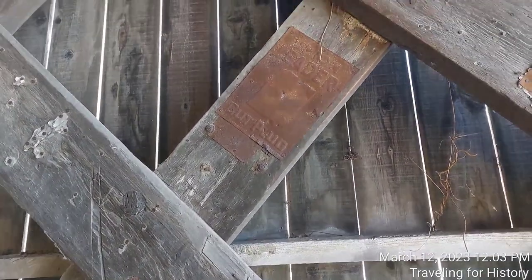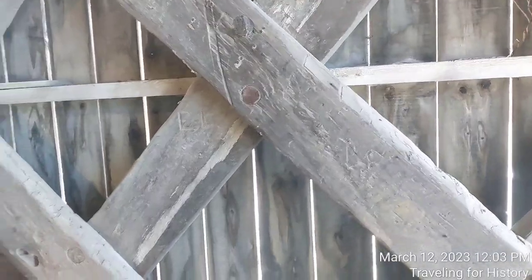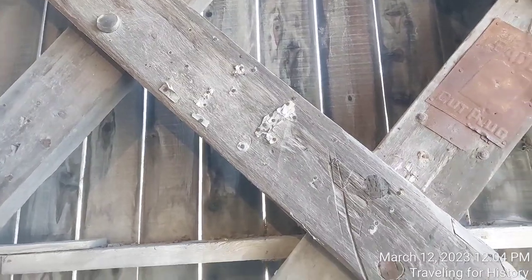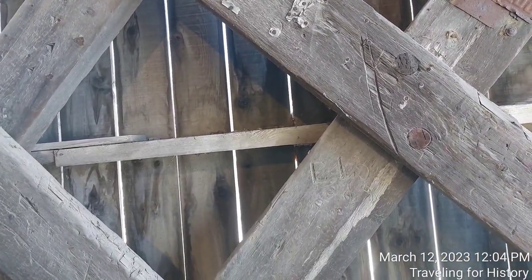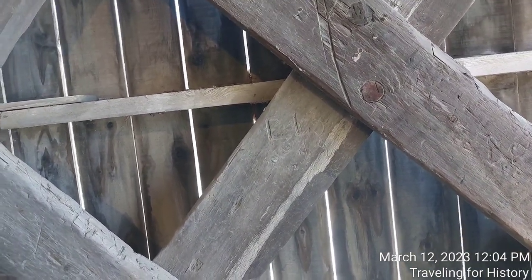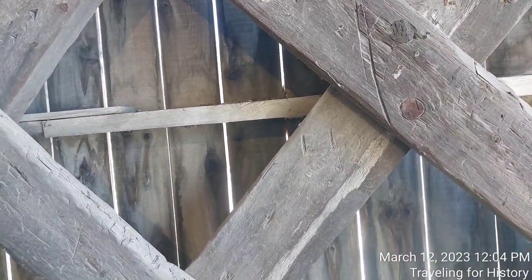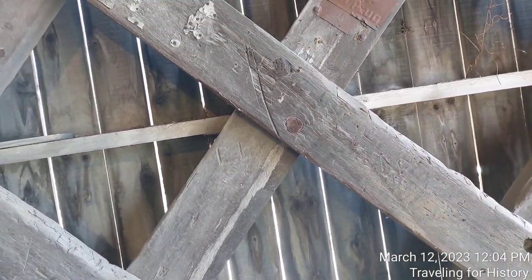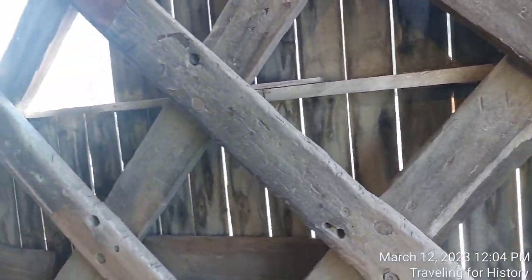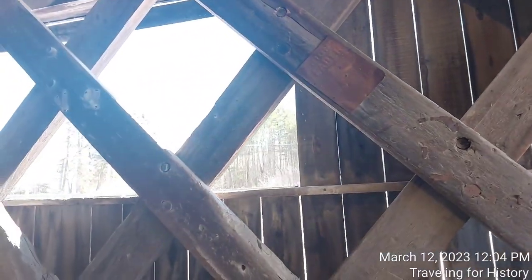I wonder if Mayo's bought out Union Leader, or if Union Leader bought out Mayo's, because the signage is so similar — including this piece right here in the center. Interesting. And then look at all the nails right here — someone wanted to make sure their advertising stayed up, but in the end it did not. Some graffiti as well. Graffiti is fascinating — you know how much I hate it, and yet this is clearly old and it's kind of interesting.